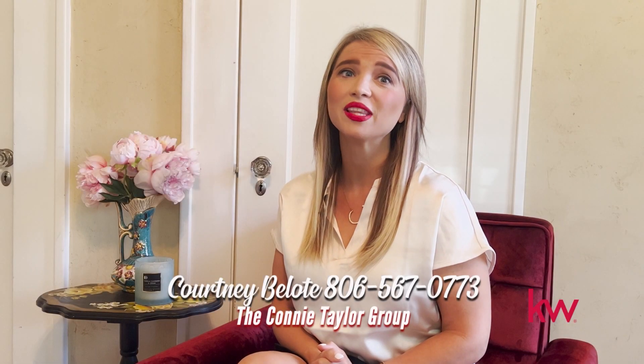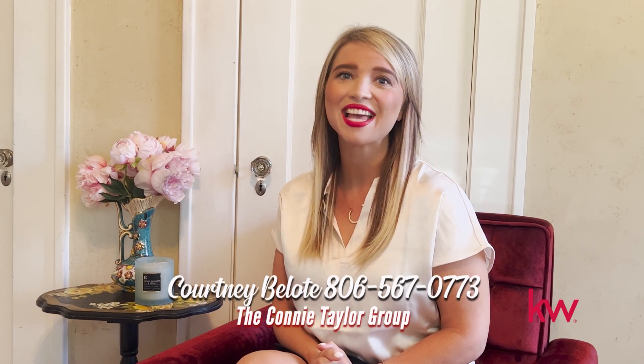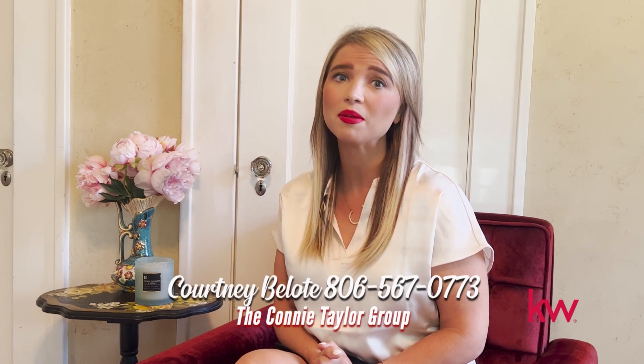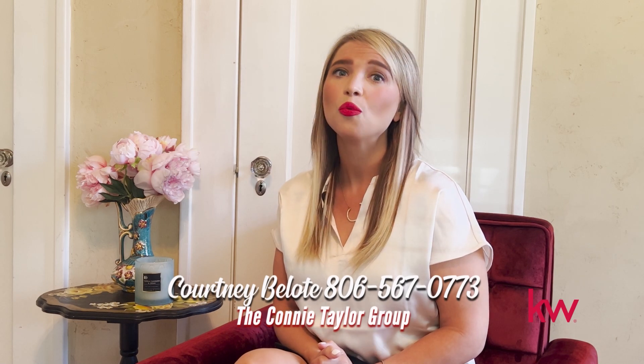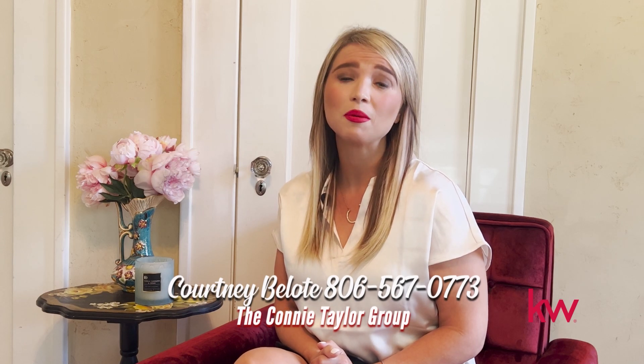Hi, I'm Courtney Ballone, an agent with Keller Williams and the Connie Taylor Group. As you may have heard, interest rates have increased. While we had a couple of glorious years of record low interest rates, we're back to pre-pandemic rates. While a 1% increase in an interest rate doesn't seem like a big deal, that increase can cost you thousands of dollars over the life of your loan. With that said, the time to buy your new home is now, while interest rates are still pretty low. If you're thinking of buying a new home and you're not sure where to start, I would love to set up a consultation with you. My name is Courtney Belote, and my number is 806-567-0773.